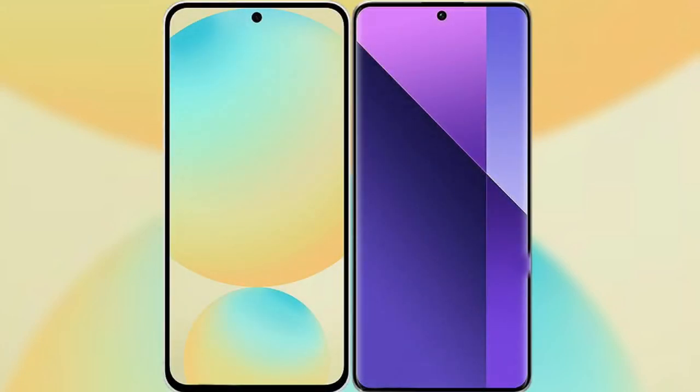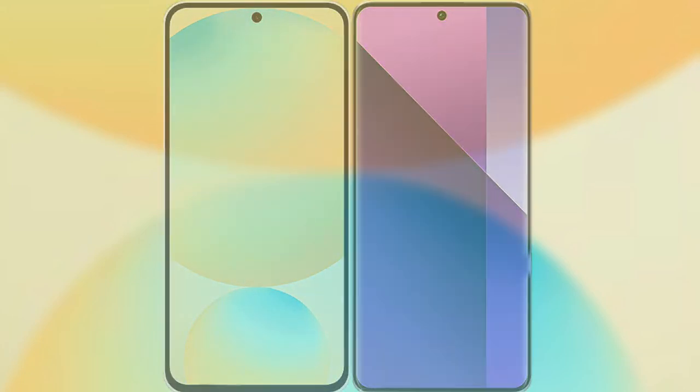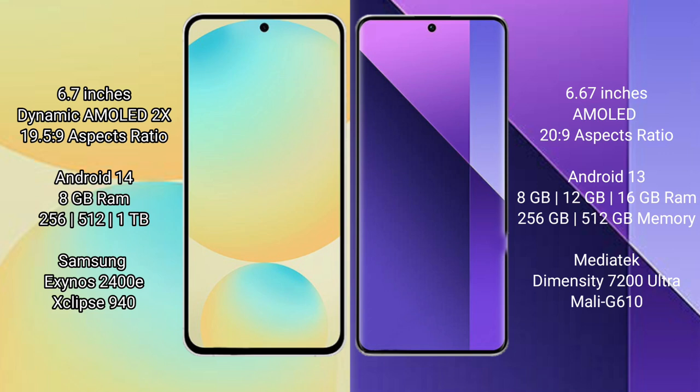I will compare the new Samsung Galaxy S24 FE with Redmi Note 13 Pro Plus. Samsung Galaxy S24 FE features a 6.7-inch Dynamic AMOLED display, and the Redmi Note 13 Pro Plus features a 6.67-inch AMOLED display.